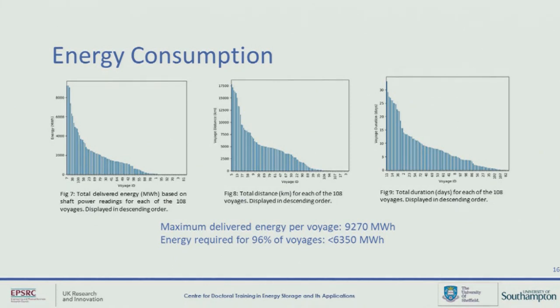From the dataset, I looked at shaft power — the power to drive the propellers — and from this I made an estimate of the total delivered energy of each of the 108 different voyages, shown here in descending order. These can range quite a lot. The maximum delivered energy of any voyage was 9,270 megawatt hours, which is the figure I base most of my analysis on. However, a value of 6,350 megawatt hours would have actually been sufficient to power 96% of the voyages. I've also included the total distances and duration time at sea for each voyage, and it's worth pointing out that these don't directly correlate to the most energy-consuming voyages.